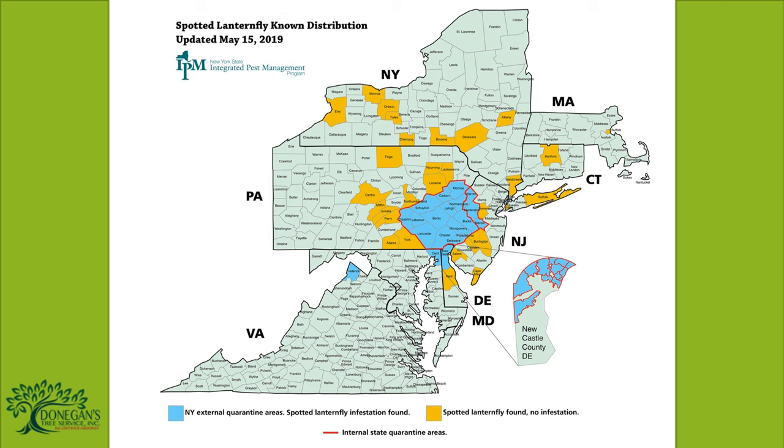It was first detected in North America in 2014 in Berks-Montgomery and Chester counties in eastern Pennsylvania. In the past five years, it has rapidly spread to areas of New York, Delaware, New Jersey, Maryland, and now Virginia.